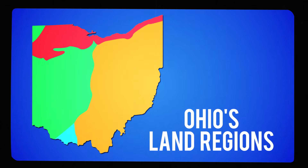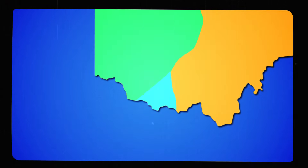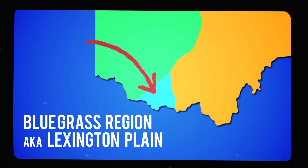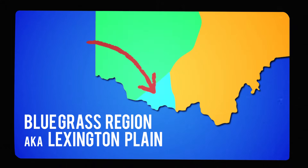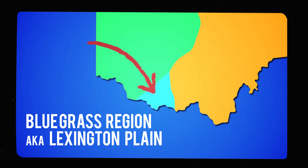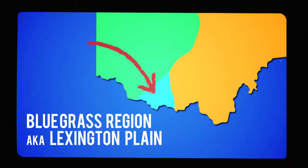The bluegrass region, also called the Lexington Plain, is a small triangle of land in southwest Ohio. It shares the same features as the bordering Kentucky lands. Almost all of Ohio's bluegrass region is contained inside Adams County.